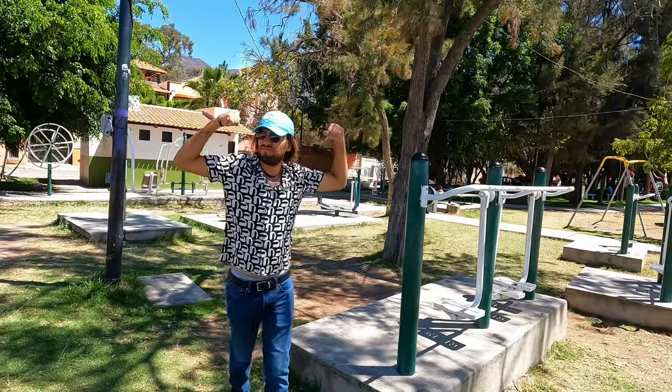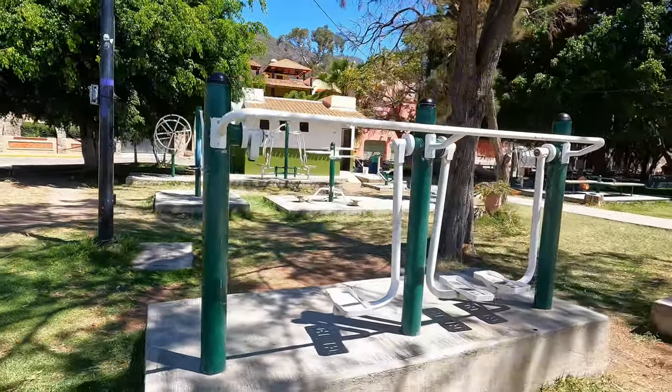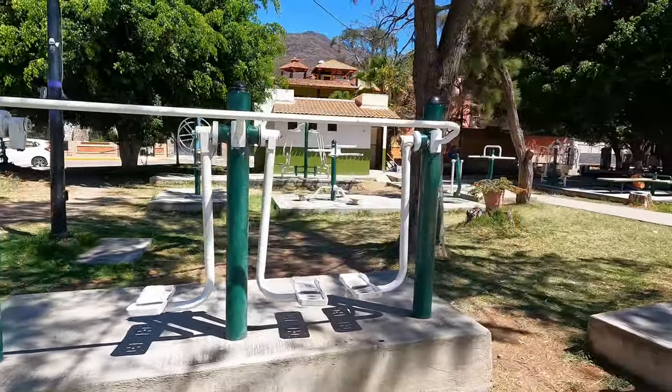Wow, you look so much fitter now! Look how cool it is here — you can just come and work out outside.